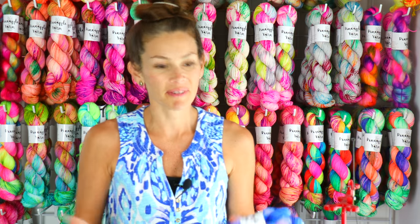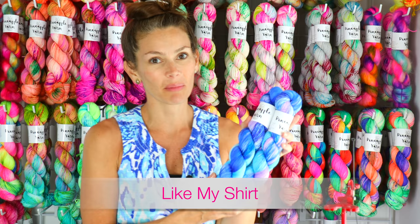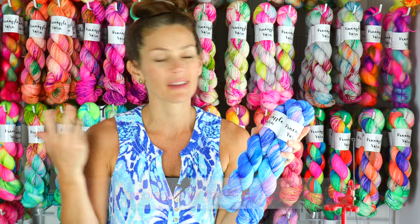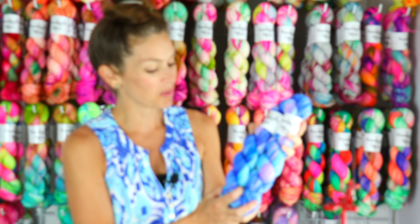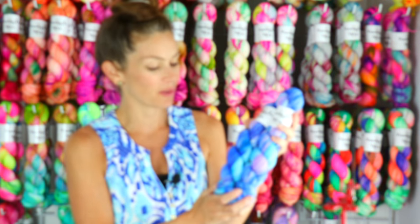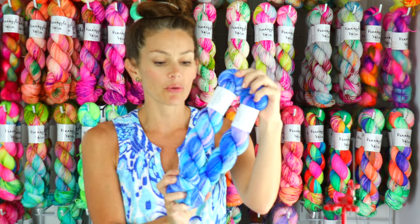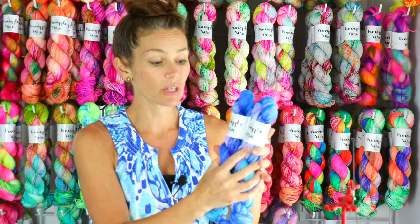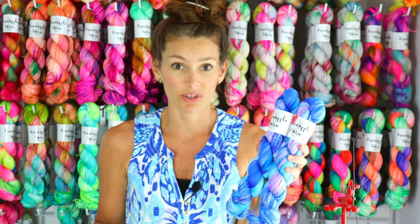The last colorway — which I alluded to with my shirt and with my fiber — is called Like My Shirt. I was coming up with new colorways and was actually wearing this shirt, so Like My Shirt was born. It's a really beautiful blend of royal blues, light blues, lavender, and lots of tonal speckles. I really love this color.